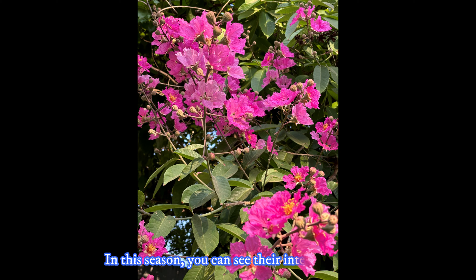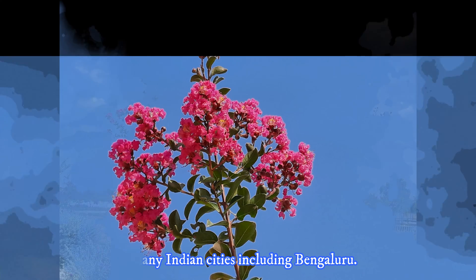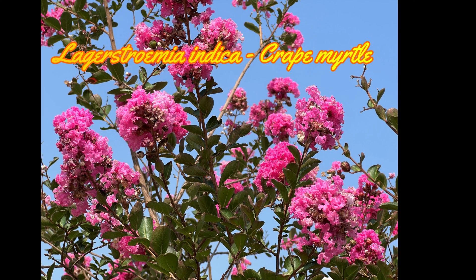In this season, you can see their intense blooms in many Indian cities including Bengaluru. Now you can have a glance to differentiate these two species. First, look at Lagerstroemia indica, the crepe myrtle tree.